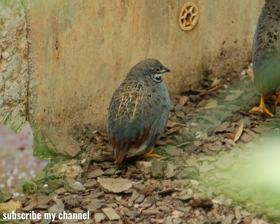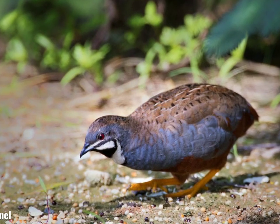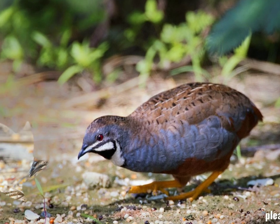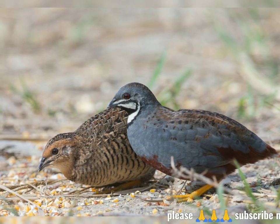It is quite common in aviculture worldwide, where it is sometimes misleadingly known as the button quail, which is the name of an only very distantly related family of birds, the button quails.